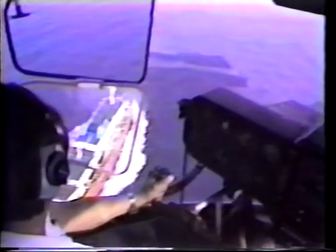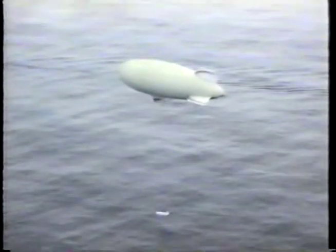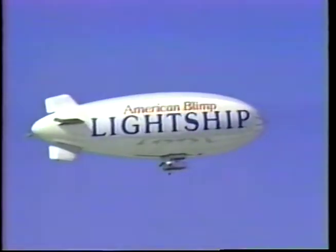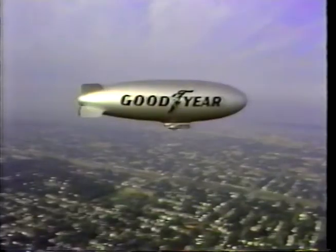High endurance, low vibration, and minimal constraints on sensor installations makes the airship an optimal vehicle for effective aerial surveillance. A number of airship designs are available today to fill the growing need for long-term monitoring and security.